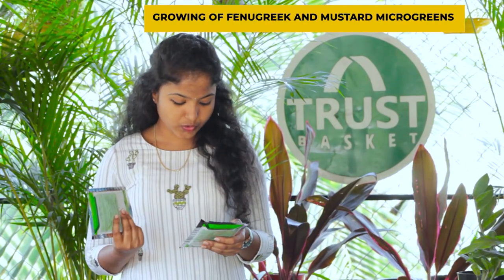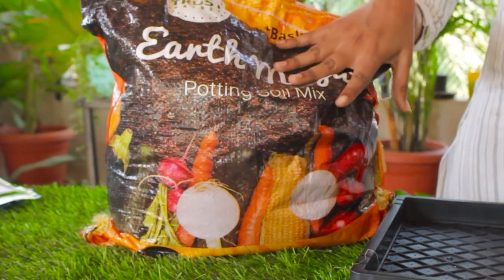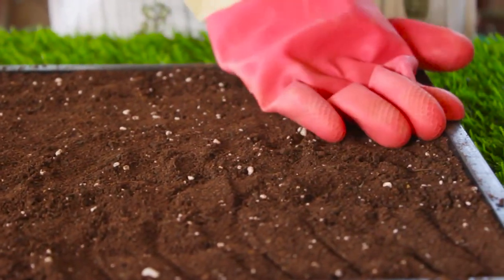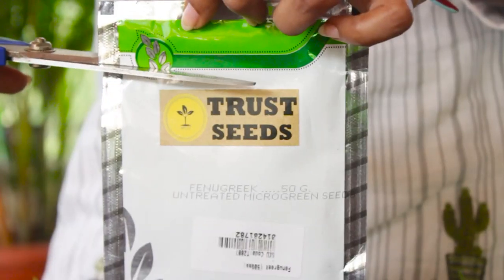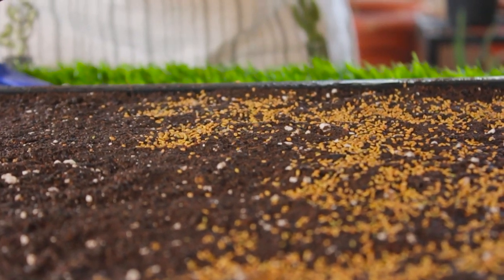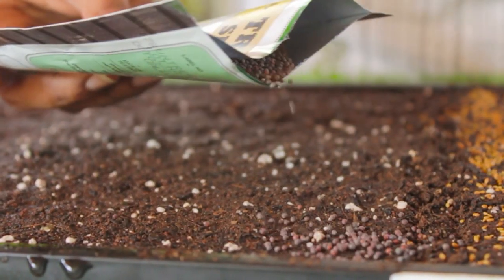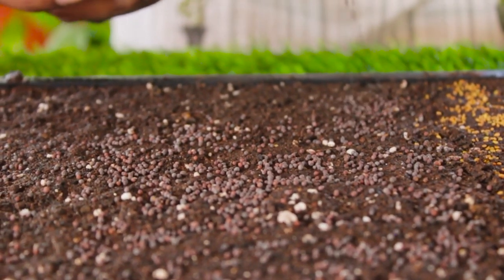Now I'm going to cover the tray with another tray and place weight on them. By placing weights, seeds get well placed and we can get good quality wheatgrass. You can use any weights like bricks or anything heavy. Now we have completed sowing wheatgrass microgreens. Next I'm going to sow mustard and fenugreek microgreens, using regular potting mix. To the first half I'm adding fenugreek seeds, and to the other half I'm sprinkling mustard seeds — the same process for both.